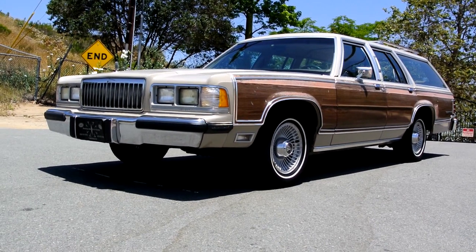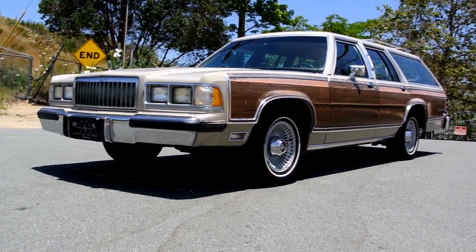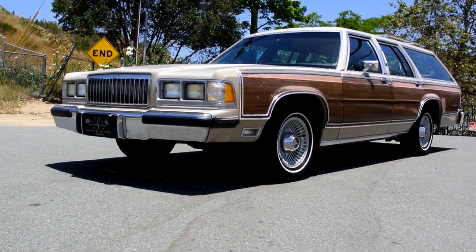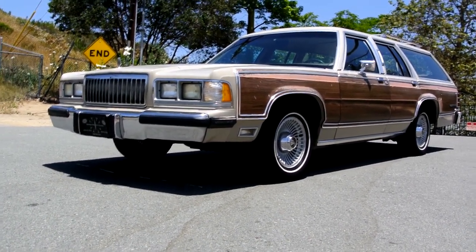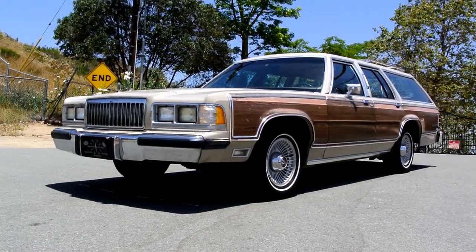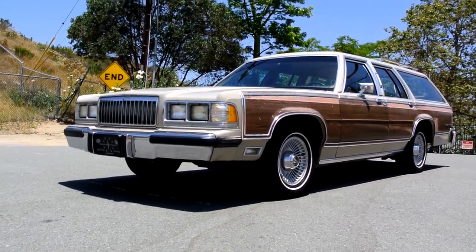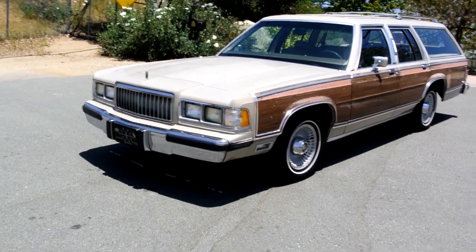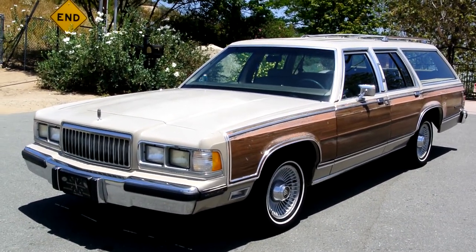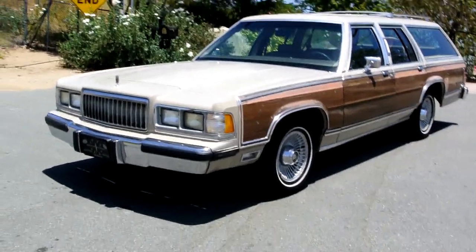One owner car guy here, and what I got for you today is a really nice 1990 Mercury Grand Marquis Colony Park — I believe it's actually the LS. This thing is loaded to the hilt, built to the hilt. It's a one owner car and it checks out up to 78,000 miles or something. I'm going to do a complete review of the car and show you absolutely everything about it.